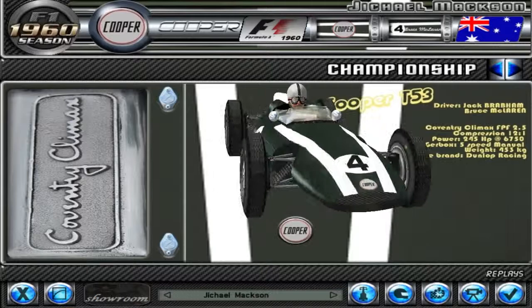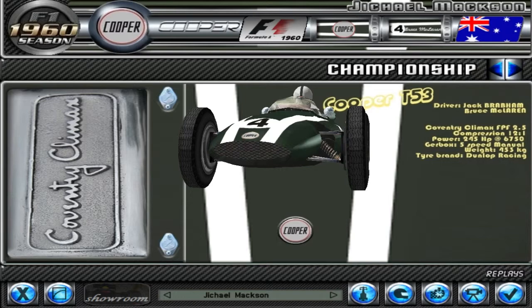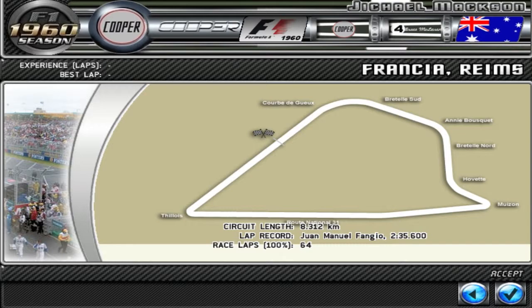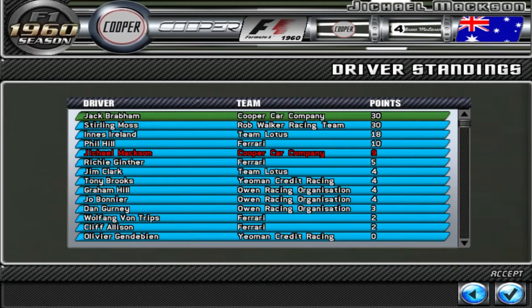Welcome back YouTube to the 6th race of the F1 1960 Challenge Season. We are going to be going to Reims for this race in France — there's the track. I have a feeling this track will definitely favour our car, as it is very good in the straight line. There are the current standings; we're currently 5th due to our win last race.